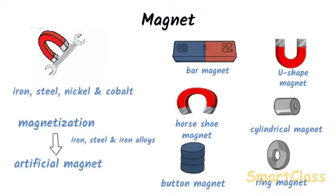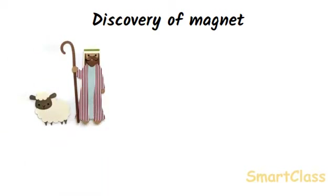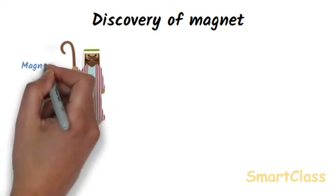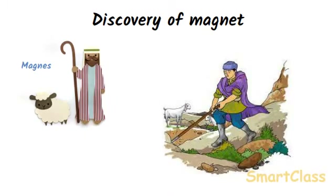Let us see how magnets were discovered. There is an old story that magnets were discovered by chance by an old shepherd named Magnus who lived in ancient Greece. Magnus used to take his herd of sheep and goats to a nearby mountain for grazing. He always took a wooden stick with him to manage his herd. The wooden stick had an iron casing at its lower end. One day Magnus suddenly felt that something was pulling his stick away from him — the iron-covered end of the stick was being attracted by a rock and got stuck to it.